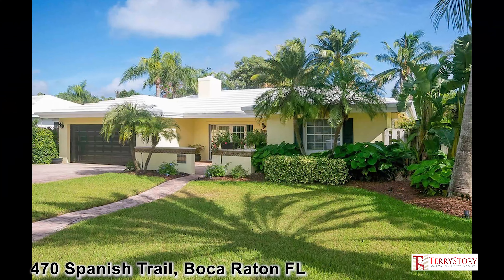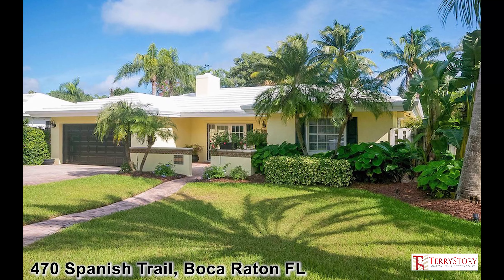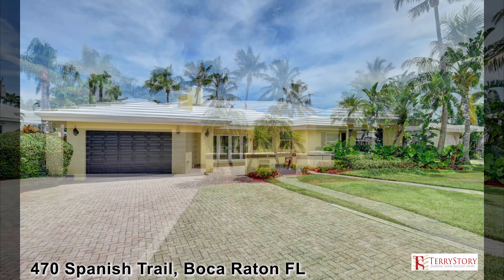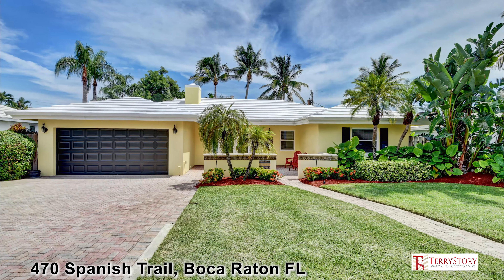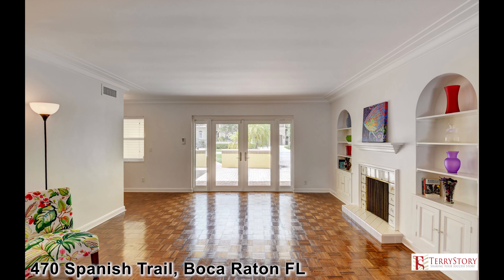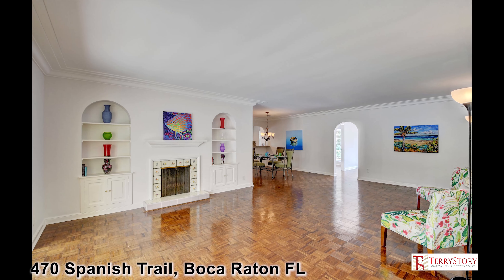In the highly sought-after seaside community of Boca Raton Riviera, you will find 470 Northeast Spanish Trail. This recently renovated property is located in one of the area's most desirable coastal enclaves east of the Intracoastal Waterway.